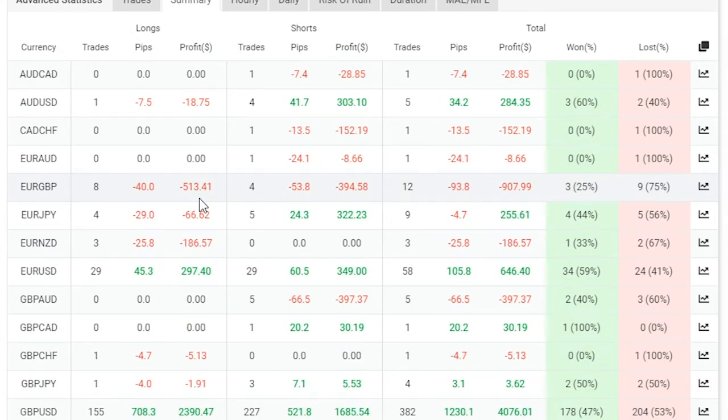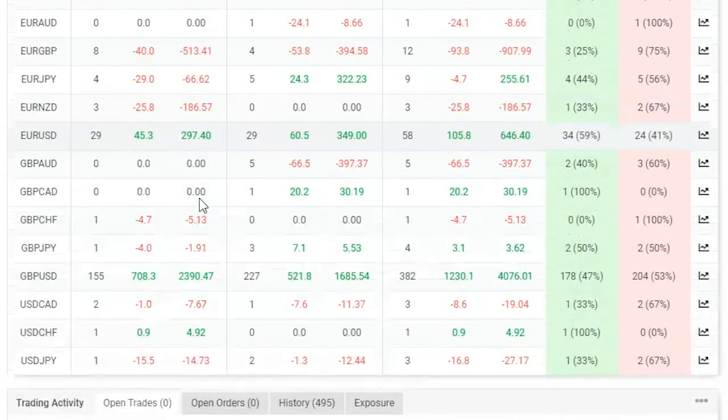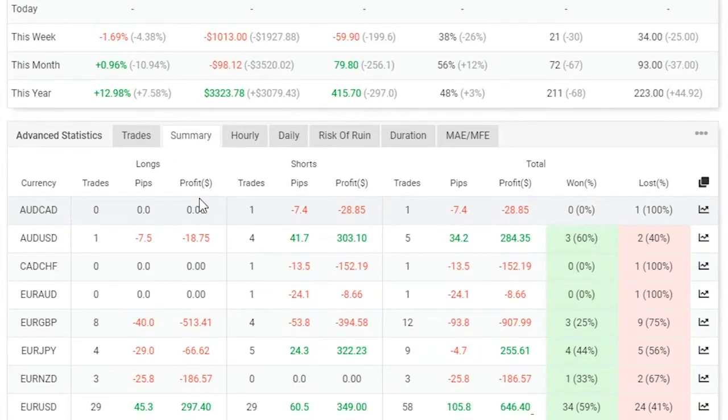As I've said before in previous videos, it looks like the cable — the Pound US Dollar — seems to be a favourite amongst our traders. Looking at the P&L statement, we can see 708.3 pips giving a grand total of $2,390.47. On the long side she's done 521.8 pips on the short side, giving a grand total of $1,230.10, and a total profit of $4,076.01. Very impressive — just one single pair done all that damage. Although she has other pairs like the EURUSD, nothing beats the Pound US Dollar pair, and that's the most dominant pair.